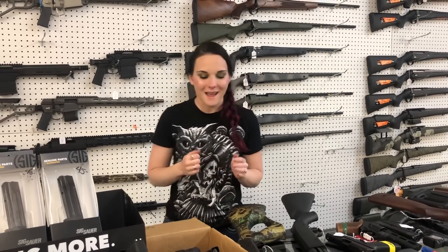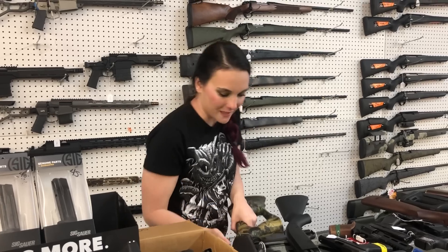Hey y'all, it's Amber from XL. Happy Tuesday, everybody. Y'all, we got some awesome, awesome stuff in yesterday.